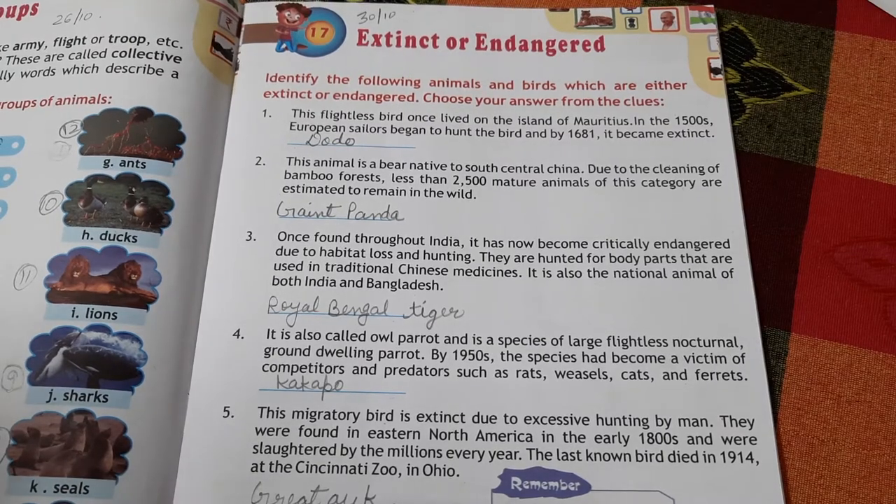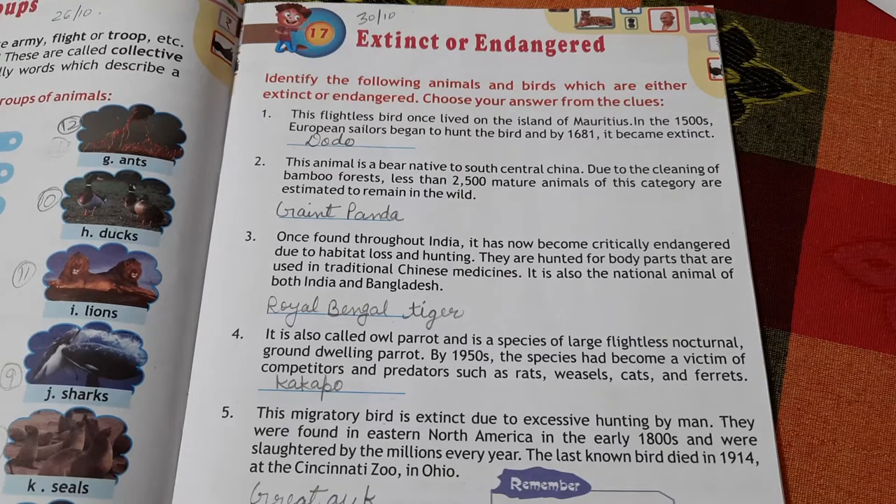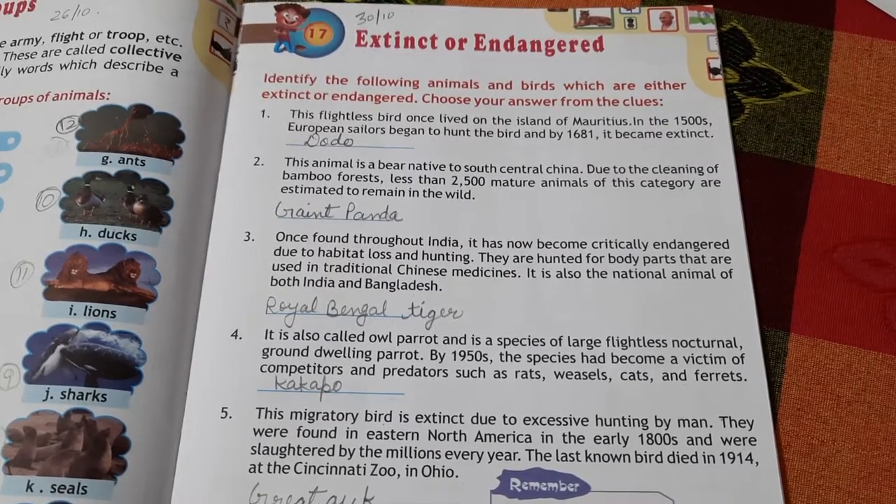Hello class 7th, this is your GK subject and today we are going to start chapters 17, 18, and 19 together. Chapter 17 is about extinct or endangered animals. Identify the following animals and birds which are either extinct or endangered and choose your answer from the clues.